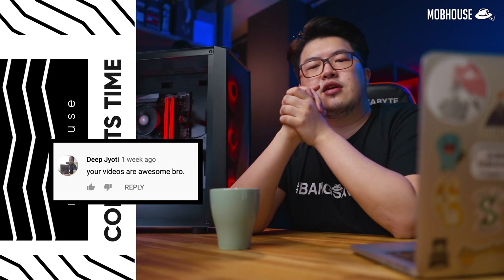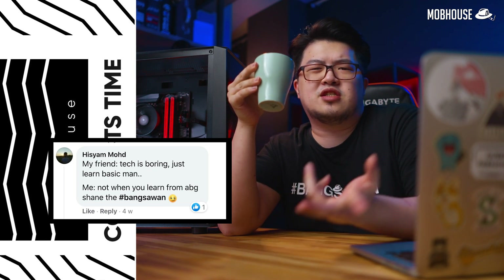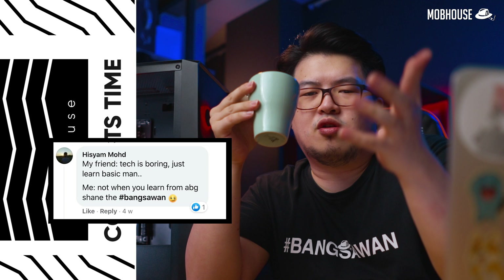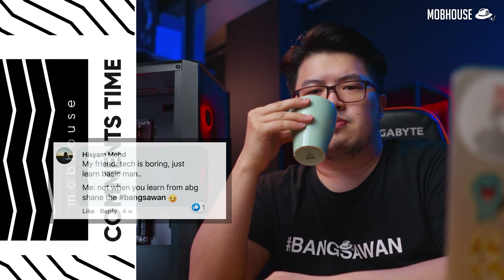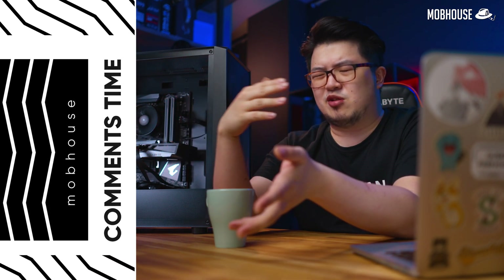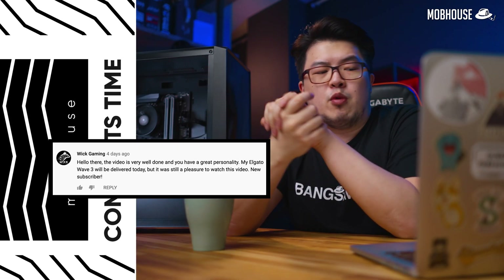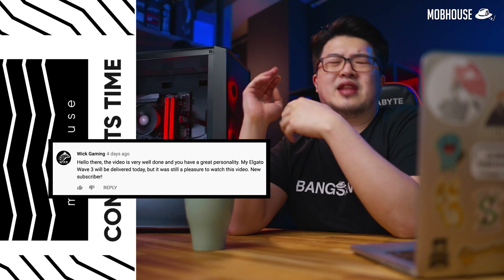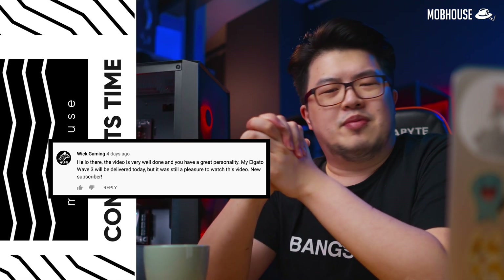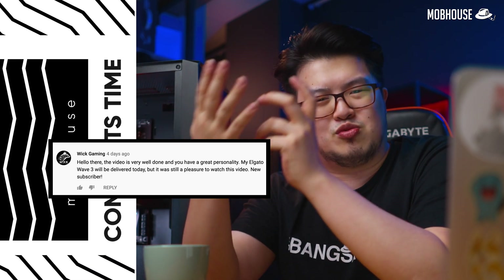DeepJawT says: 'Your videos are awesome, bro.' You are awesome, bro. Hisham Mohamad said that his friends say that tech is boring — just learn the basics. He said, 'Not when you're learning from Abang Shane from MobHouse Bangsawan.' Correct, bro. Tell your friends to watch our channel — maybe they won't find it so boring. The next video we're checking out is our Elgato Wave 3 video, which is surprisingly getting a lot of views on Facebook — up to about 150k views at this moment. Go share some more and get some more views. The first comment from Wick Gaming says his Elgato Wave 3 will be delivered soon but it's still a pleasure to watch our video — because MobHouse is not just here to introduce you to good tech but also to help alleviate buyer's remorse.